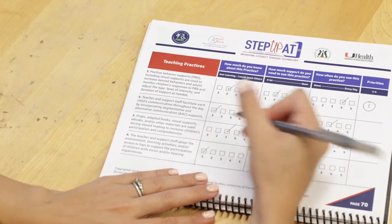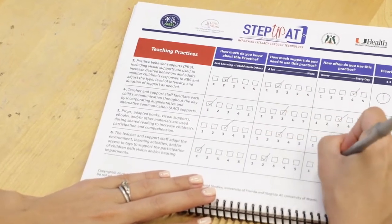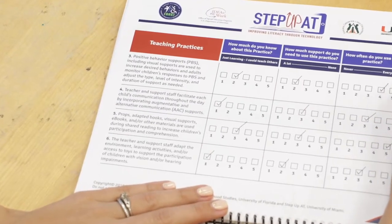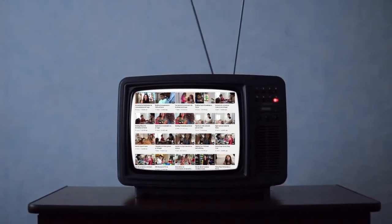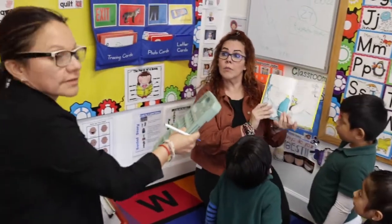Step Up A.T. relies on PBC to support teacher use of assistive technology in the preschool classroom setting through eight teaching practices. We have a video that explains these practices in greater detail. The intended outcome of the partnership is centered on learning the Step Up A.T. teaching practices specifically.